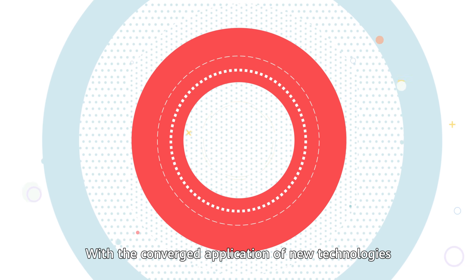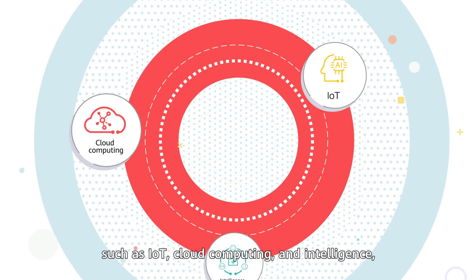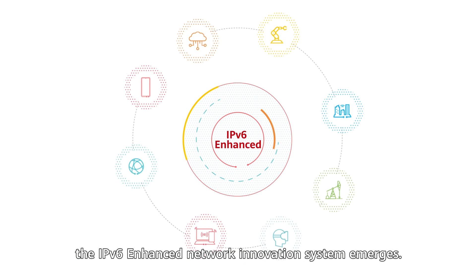With the converged application of new technologies such as IoT, cloud computing, and intelligence, the IPv6-enhanced network innovation system emerges.